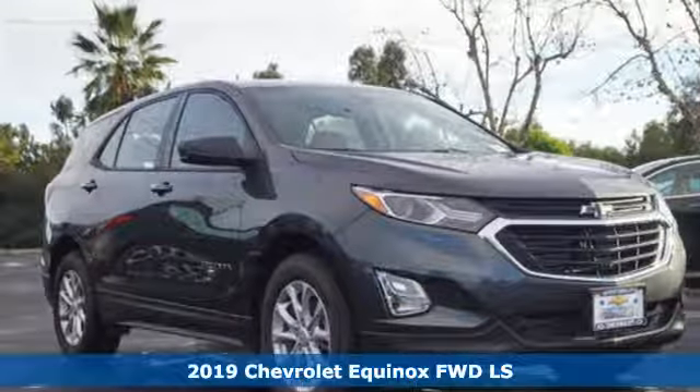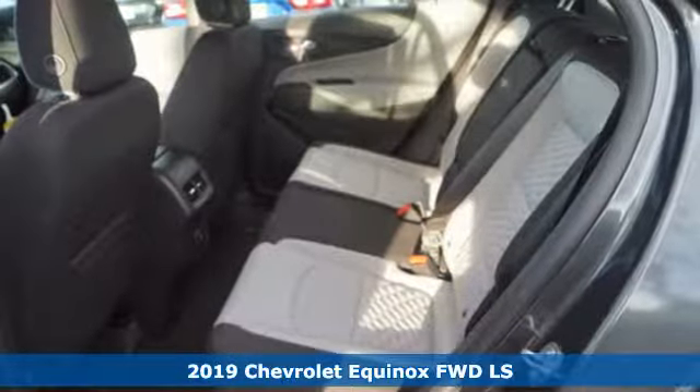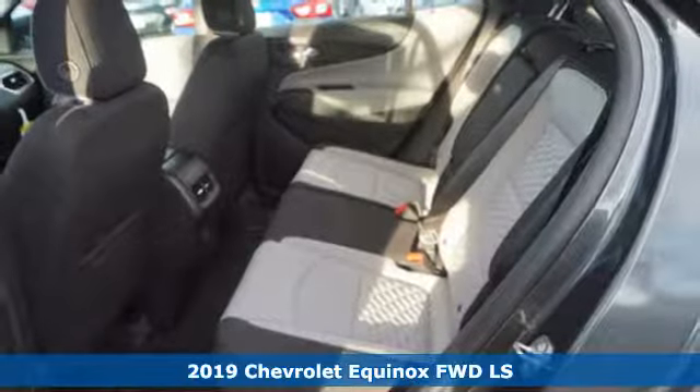Here's a new 2019 Chevrolet Equinox. In a Chevy, the journey matters more than the destination.